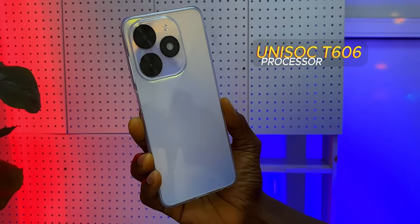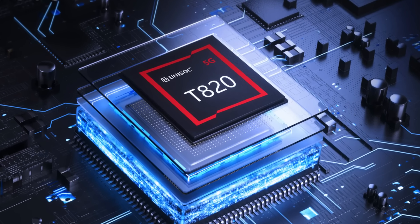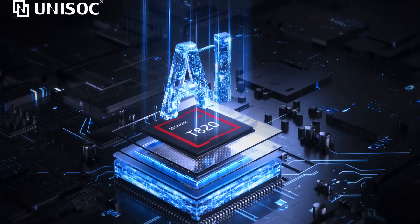It amazes me that Tecno this time decided to use the Unisoc T606 processor. The Tecno that we know will always turn to MediaTek to power their phones, but this time they sort of dumped MediaTek for the controversial Unisoc T606. The T606 is controversial not because it is unstable, but because a lot of people still don't trust it. Our problem is that they allowed Itel with their laggy phones to use their processors — and it's debatable whether it is Itel's laggy phones spoiling Unisoc's name, or Unisoc's processor making Itel phones lag. Either way, the combination of Itel and Unisoc is often up to no good.